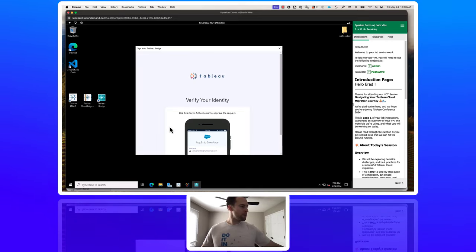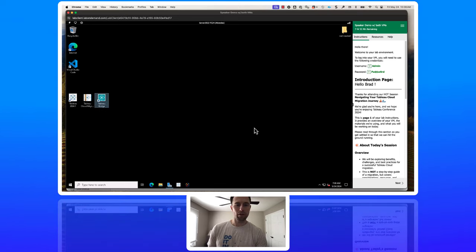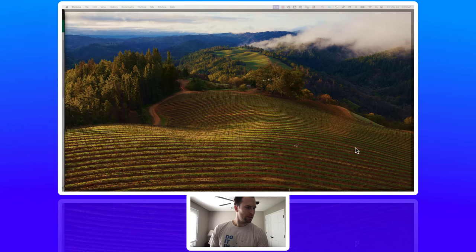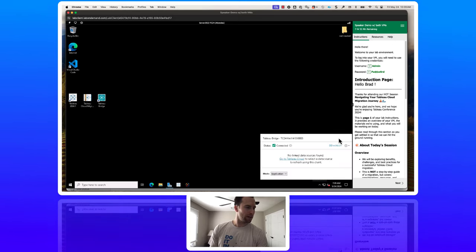If you have MFA enabled, it will prompt you for MFA, and now we are signed in to Tableau Cloud. We've connected the Bridge client to our Tableau Cloud site. Now click this little arrow down here and then click the plus icon — this gives you information about the Bridge client. The status shows connected with a green check, which means good. We can see the client name, which site it's connected to, and it's important to note that we recommend as a best practice to change the mode from application to service mode.